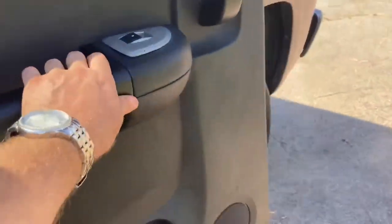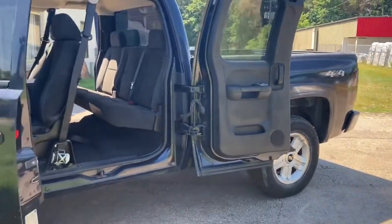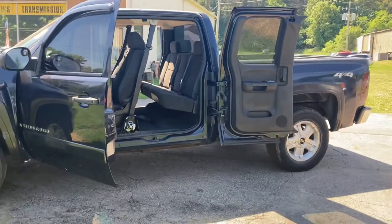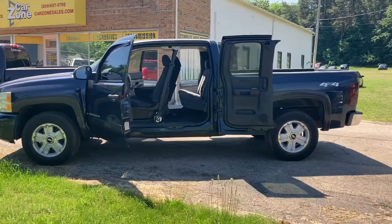This is just one of many beautiful pickup trucks they have out here at Car Zone Sales. They have two locations — Paw Paw and Otsego — to serve you better, with nearly 200 vehicles in stock. As you can see, it's all butterflied with all the doors open — it's pretty cool.